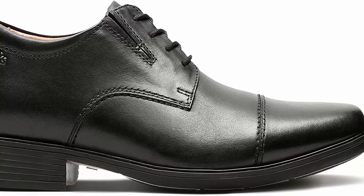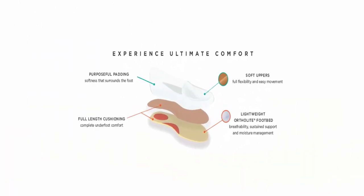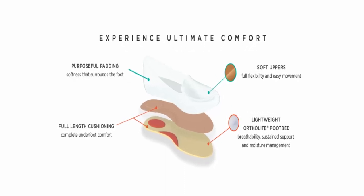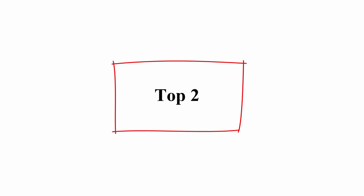Featuring a wide range of top quality components, Clarks gives you the options you desire and the quality you demand. Available in medium width.